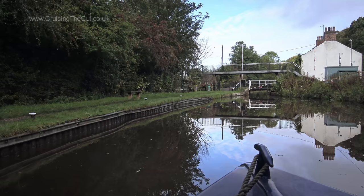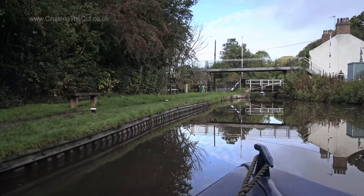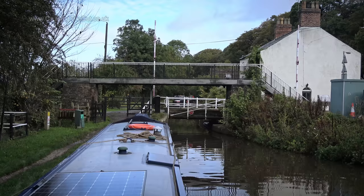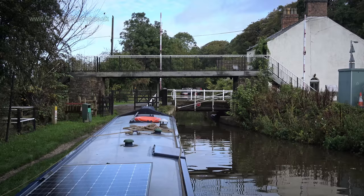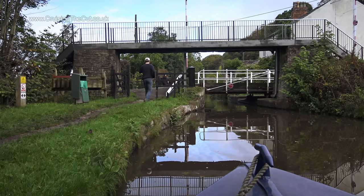I'd been slightly dreading this section of the canal as there are two swing bridges, the first of which requires you to stop the road traffic, who will undoubtedly be annoyed at this. And you have to run over that footbridge to get to the controls, then back over again to fetch the boat through. Being solo, this will be long-winded and the traffic even more angry. At least the bridge is electronically powered. There's the control box I need to use.